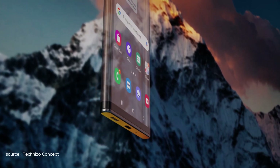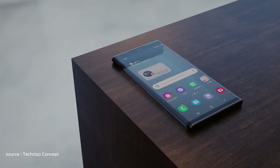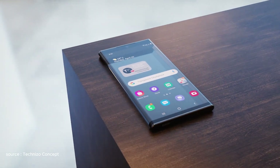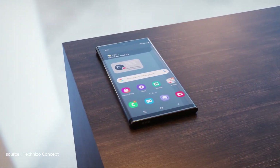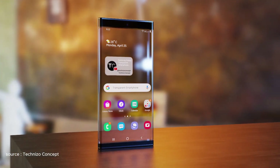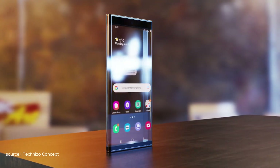We know that Samsung always prepares for something good. In the smartphone world, we expect something better. It is expected that despite the foldable display, Samsung is thinking ahead, which is a transparent smartphone that Samsung is ready to turn into reality.